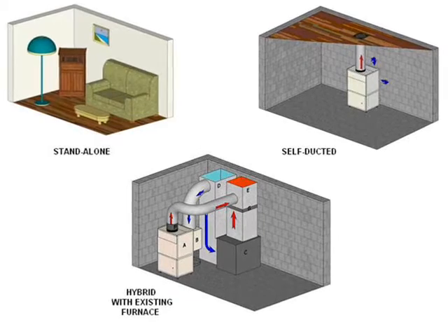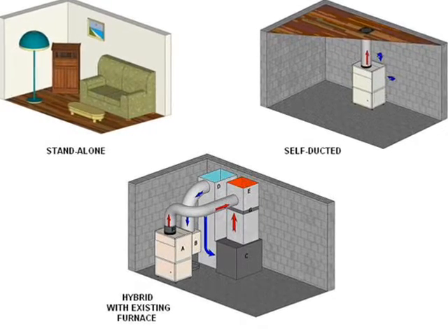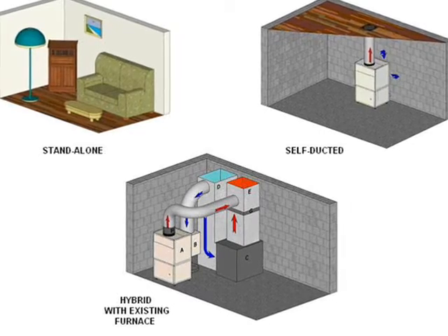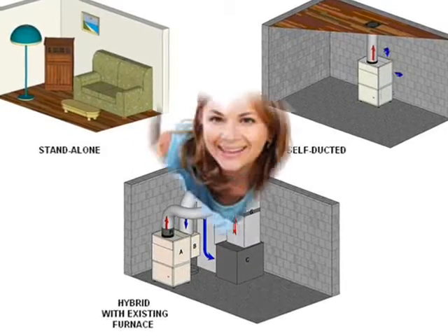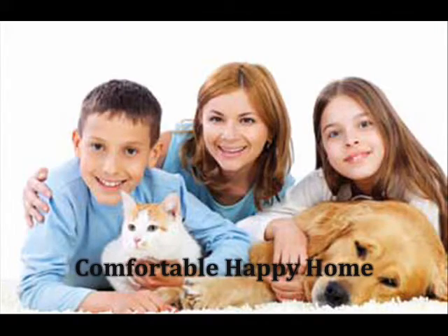Three configurations allow the WellConnect to be used in virtually any home. It doesn't matter what type of heating system you have now — forced air, hot water, or even wood and pellet stoves — a WellConnect will help you take control of your heating and cooling expenses immediately and make your home more comfortable at the same time.